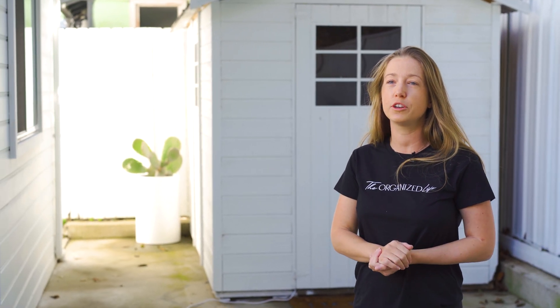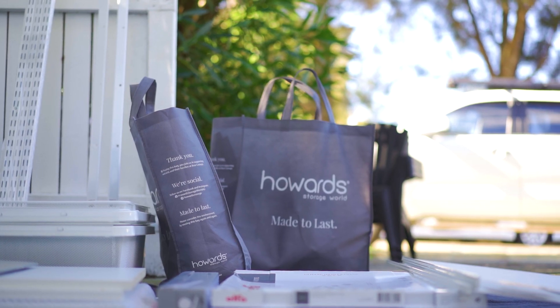I'm Megan from The Organized Life. Today we're going to be transforming this shed from chaos to calm using the Elfa shelving system from Howard Storage World.